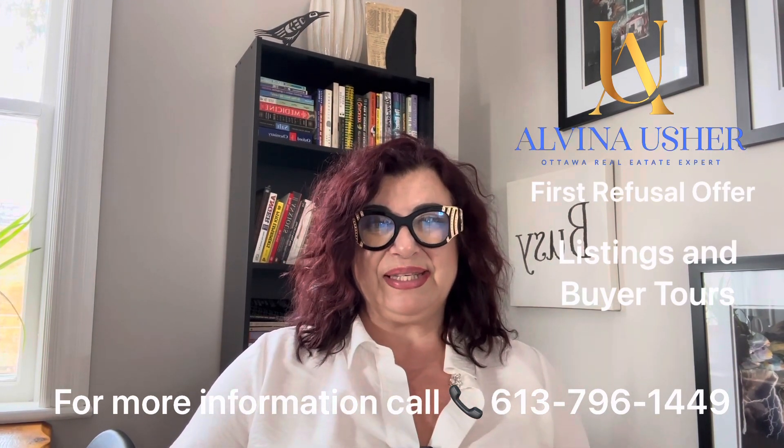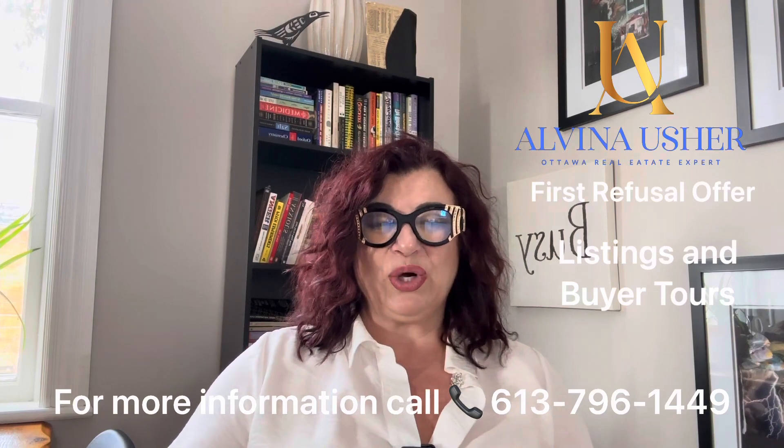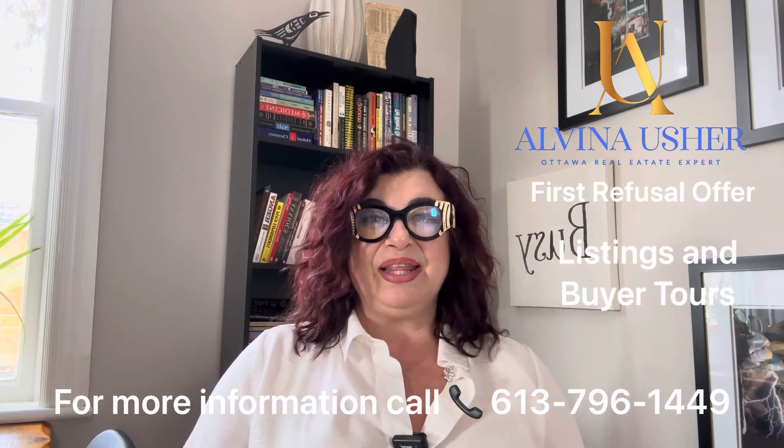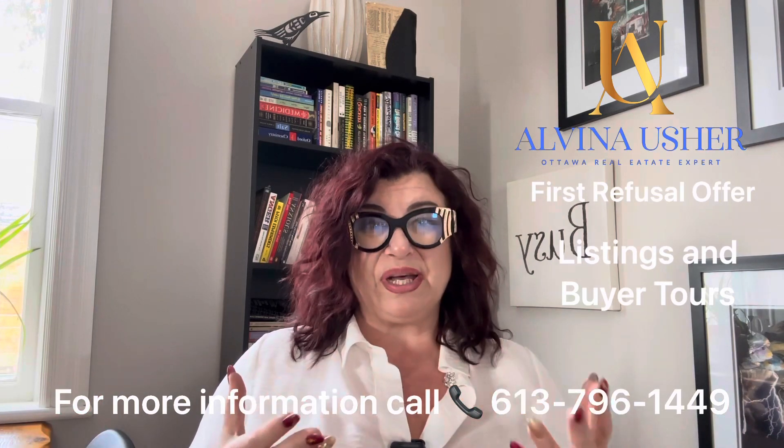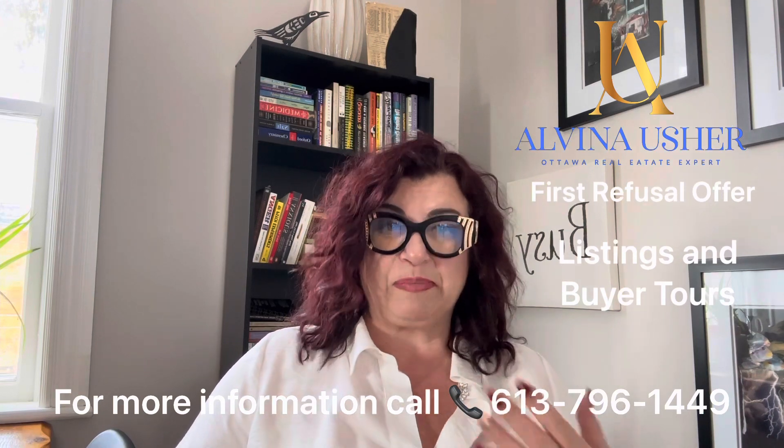After we present the offer to the seller, we hope to go back and forth and negotiate a good deal for both sides — to make sure it is mutually beneficial for both the buyer and the seller. Then it will be time for an inspection.